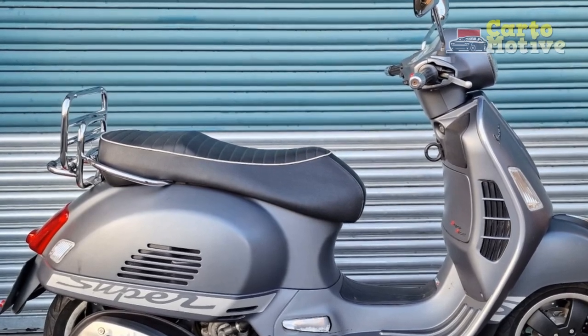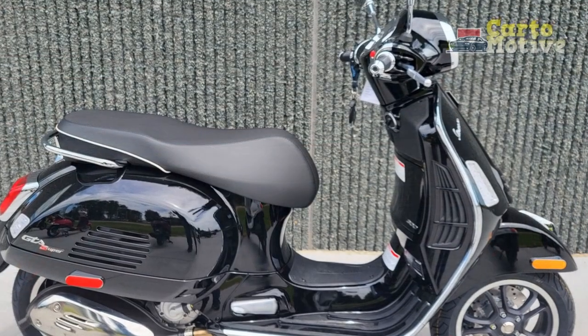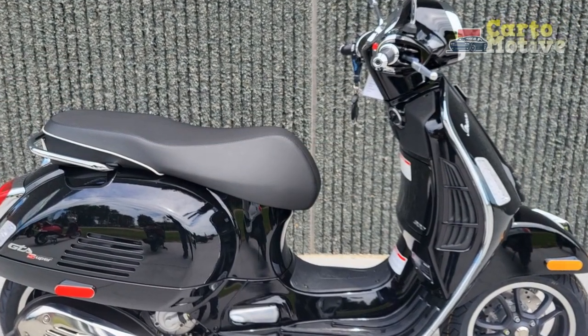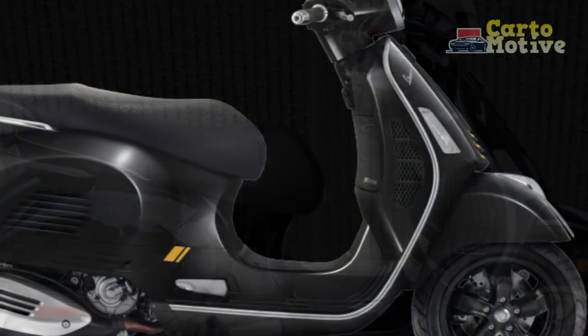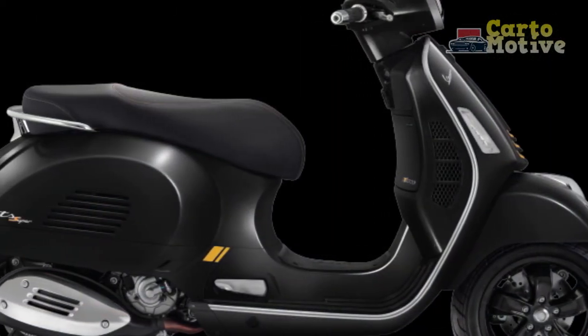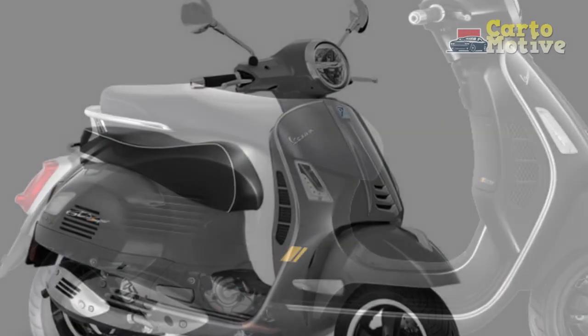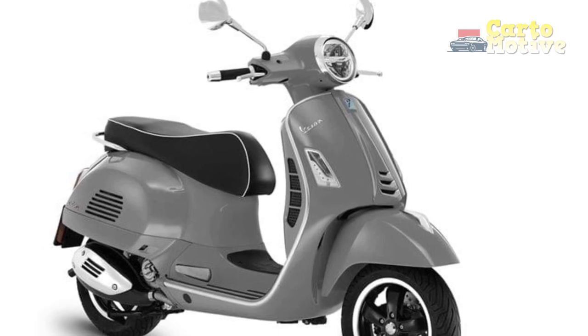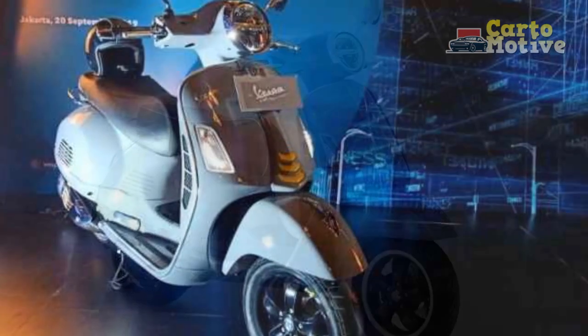Five, pillion comfort — the pillion seat might be less comfortable for extended rides, particularly for taller passengers, due to its relatively compact size. Six, less off-road capability — the GTS Super 300 is designed primarily for urban and paved road use, limiting its off-road or rough terrain capabilities. Seven, resale value — while Vespas generally hold their value well, the premium initial cost might not translate into as high a resale value as one might expect.